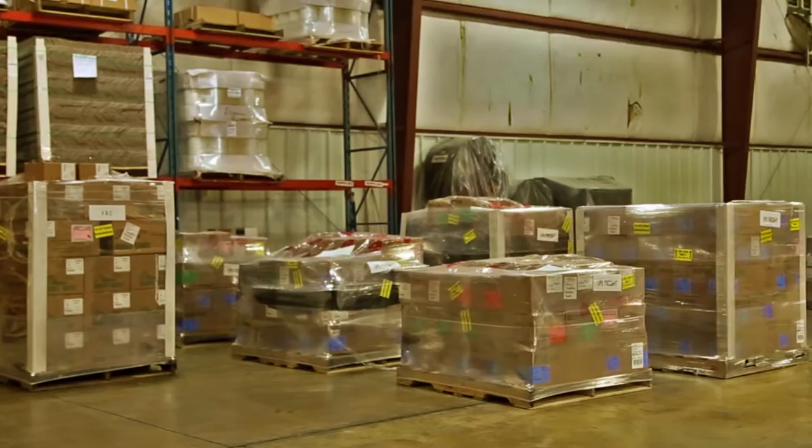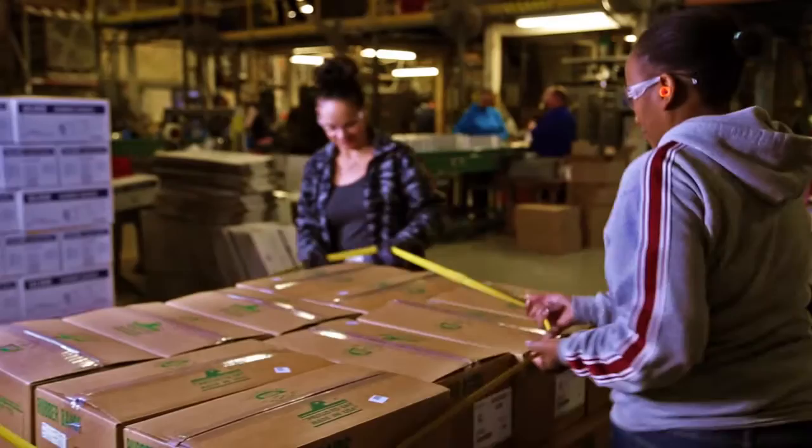Unlike traditional shrink wrap techniques that require workers circling pallets to create a flimsy plastic barrier that traps unwanted moisture, pallet bands fit securely onto the pallet and allow air to flow freely within the palletized items.